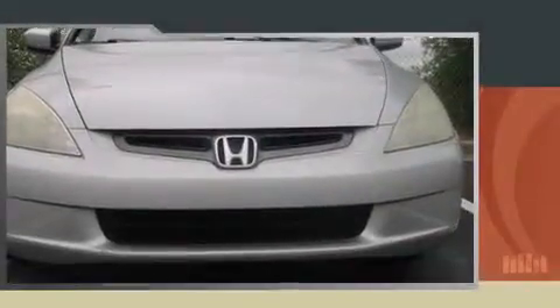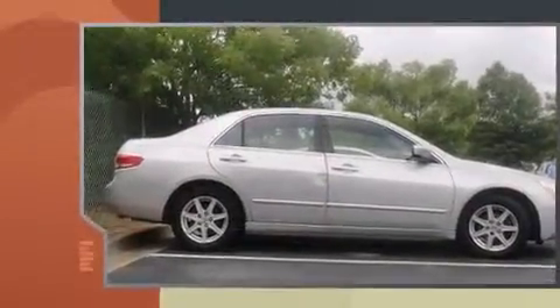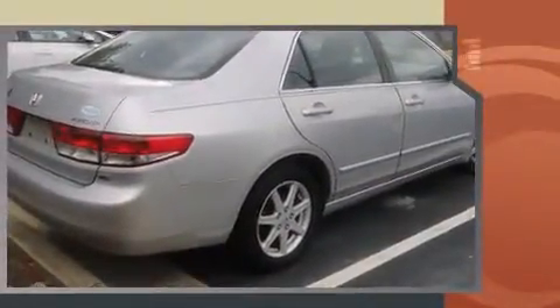The 2003 Honda Accord. This four-door, five-passenger sedan provides exceptional value. It features a front-wheel drive platform, an automatic transmission, and a three-liter six-cylinder engine.